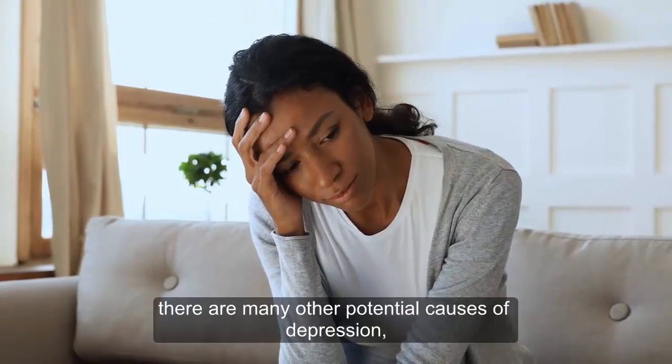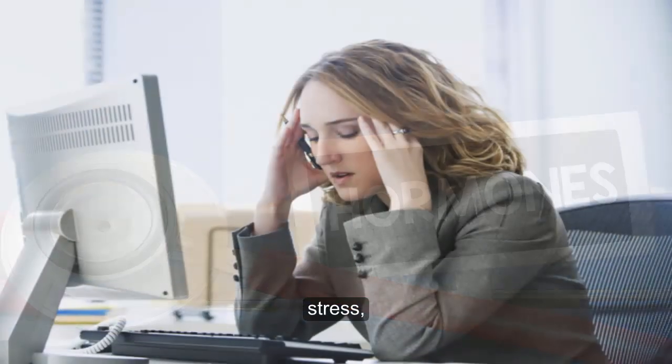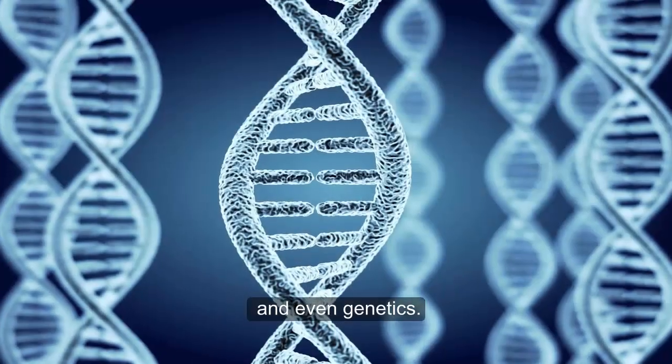However, there are many other potential causes of depression, including fluctuations in hormone levels, stress, grief, and even genetics.